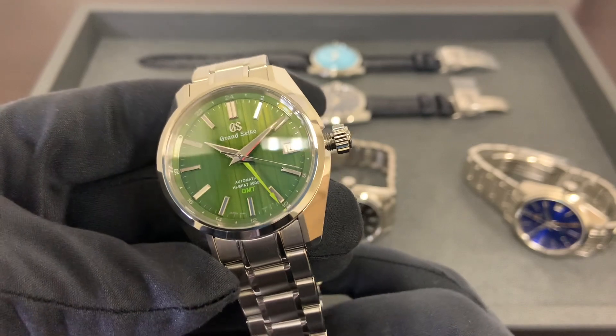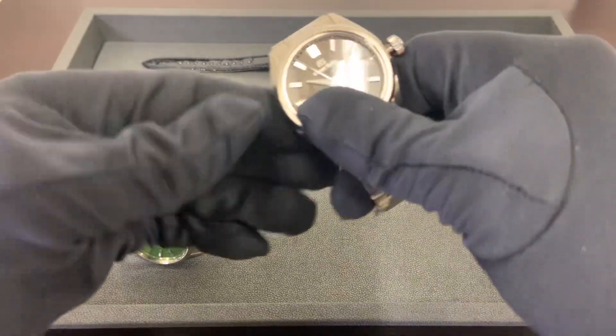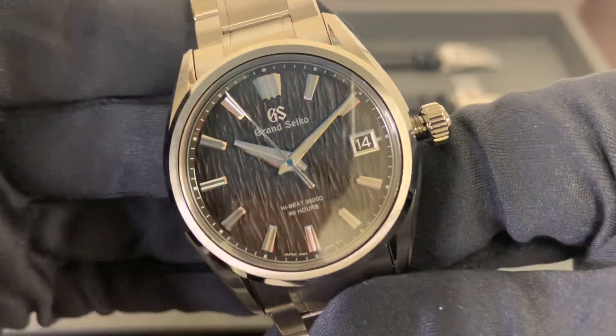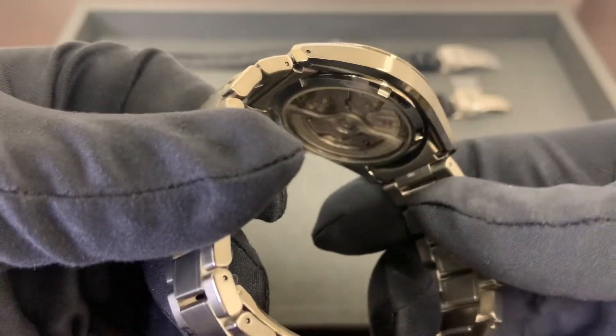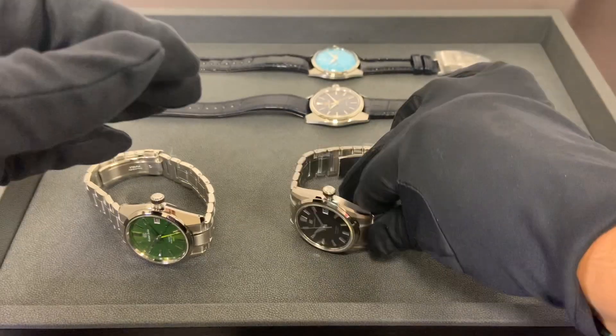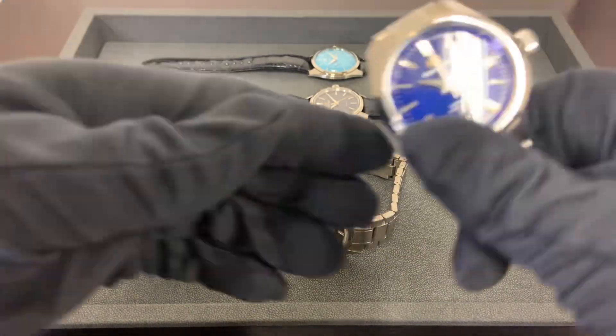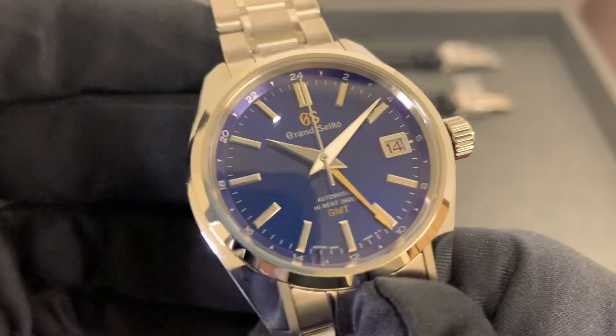Up first, here's the SBGJ259 bamboo dial, followed by the SLGH017 Night Birch titanium case and bracelet — really looks great. Next is the peacock limited edition, the SBGJ261.